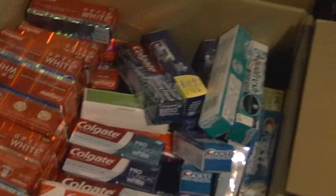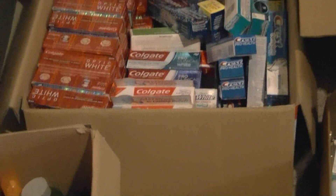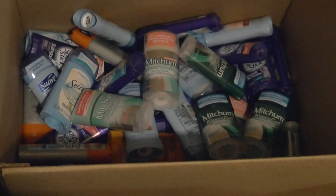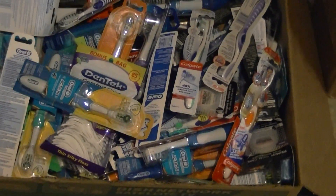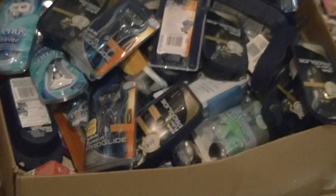Shoe insoles and stuff like that that I get from Rite Aid are in there. This box is nothing but toothpaste — it's the box my printer came in so it's pretty deep, but it has nothing but toothpaste. This box here is my deodorant — not a whole lot but a good little amount. The box in the front is toothbrushes, toothpicks, floss picks, floss — oral care stuff is in that box.